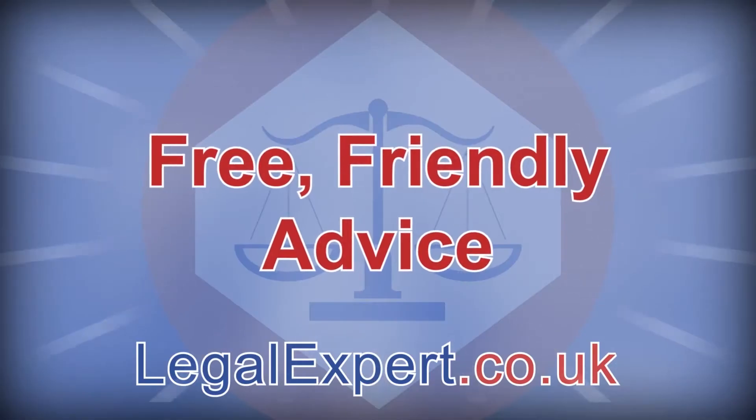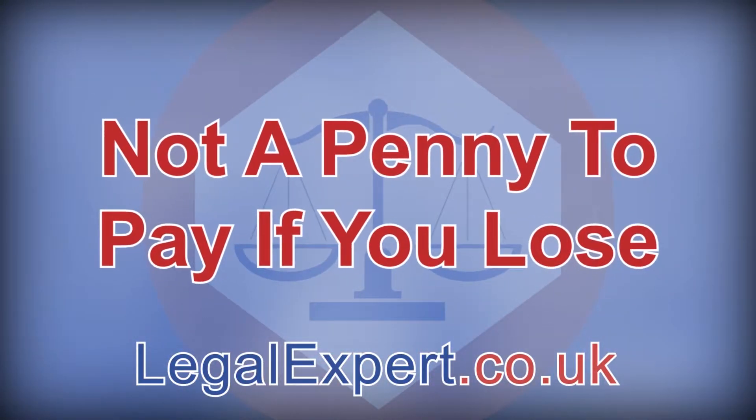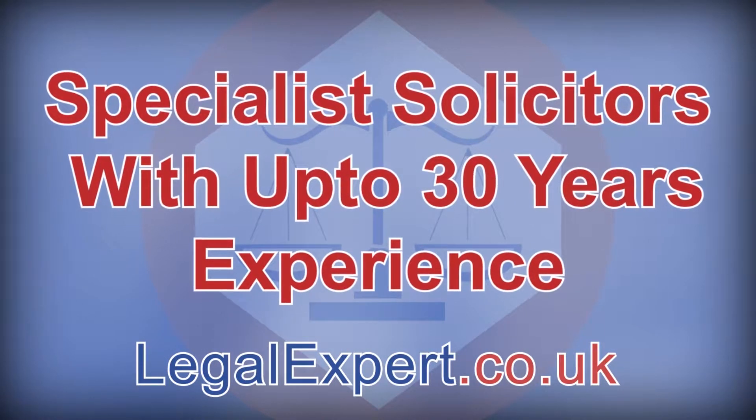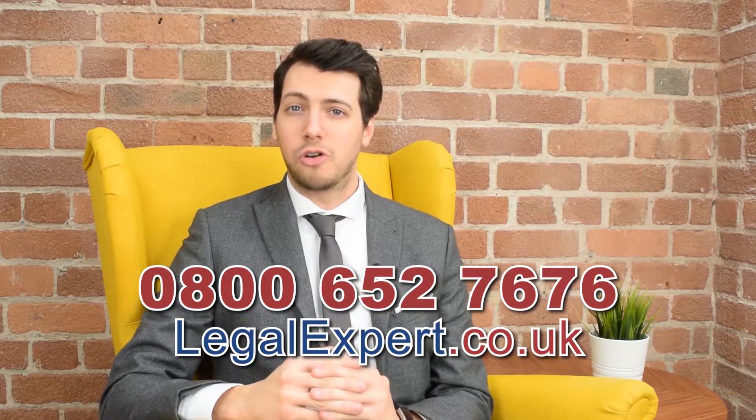Of course, the circumstances of each incident are never the same, and whether or not you believe you have a valid claim, it's always advisable to speak to an expert. We are personal injury claim specialists offering free, friendly advice on no-win, no-fee compensation claims, so there's not a penny to pay if you lose. We're rated 4.8 out of 5 stars and have specialist solicitors with up to 30 years' experience. It'll only take a couple of minutes to help establish whether you have a valid claim. Call now on 0800 652 7676 or visit our live chat at legalexpert.co.uk.